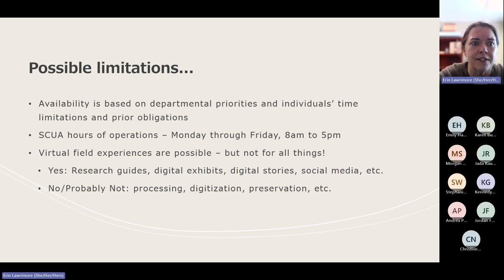The major caveat is that availability of field experiences is based on our departmental priorities, as well as the individuals who work here, our time limitations and prior obligations. If a person has already committed to working with one student, they may not be able to take on two students in one semester. We take the process of working with students on field experiences very seriously — we consider it not just a training experience but a mentoring experience where you're learning about the profession. And so we can't be overcommitted and still do that well.